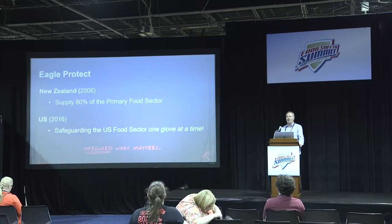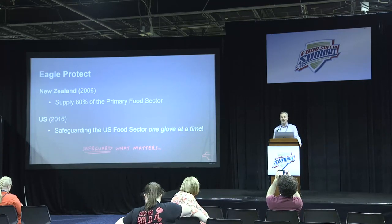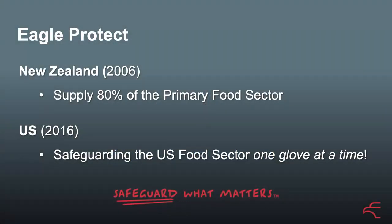My name is Steve Arra. I'm the CEO and founder of Eagle Protect. We started in New Zealand in 2006 and we supply around 80% of that country's primary food industry, which is 50% of the GDP of the country, so it's been a fairly important road. In 2016 we decided to spread out and I brought my family over here to save the US food system, initially one glove at a time, because it needs it. We're five years into our mission and starting to really get cracking and build up some speed.